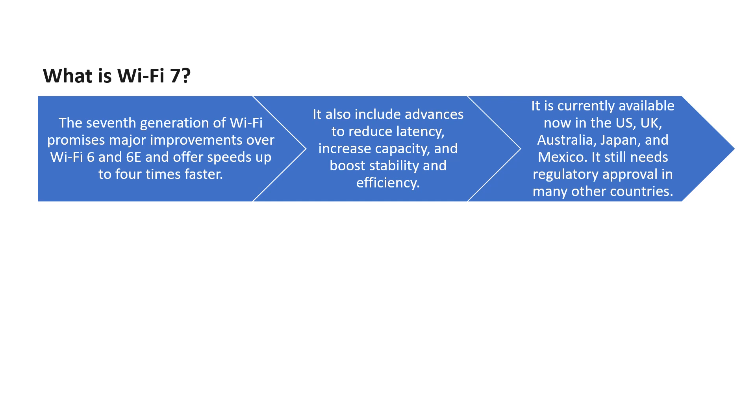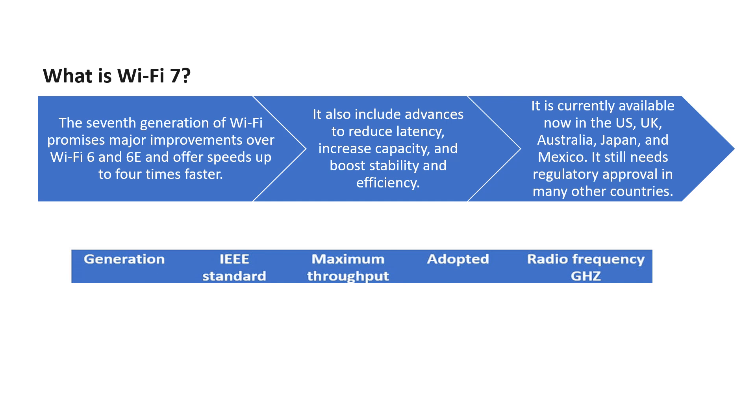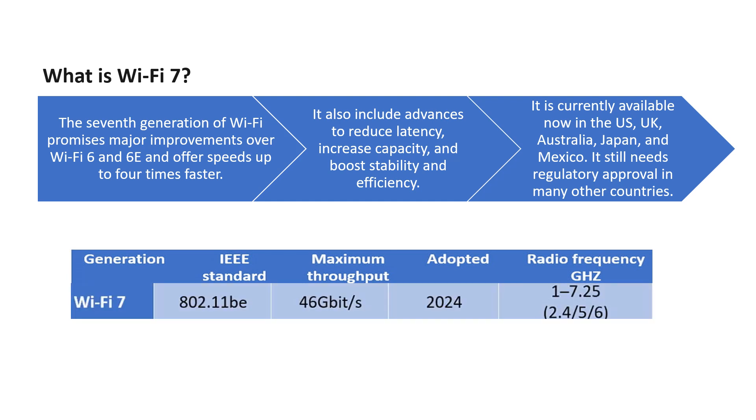Wi-Fi 7 is currently available in the US, Australia, Japan, and Mexico, but it needs regulatory approval in many countries like India. Wi-Fi 7 will provide a maximum throughput of up to 46 gigabits per second. It can be used for radio frequencies from 1 to 7.25 GHz and can simultaneously use frequencies like 2.4, 5, and 6 GHz at the same time, which is a major improvement in Wi-Fi 7.